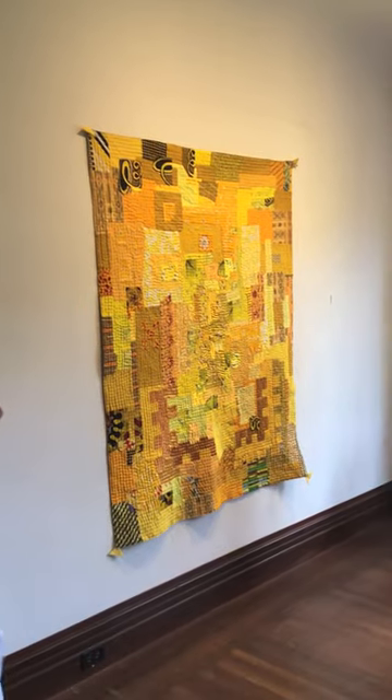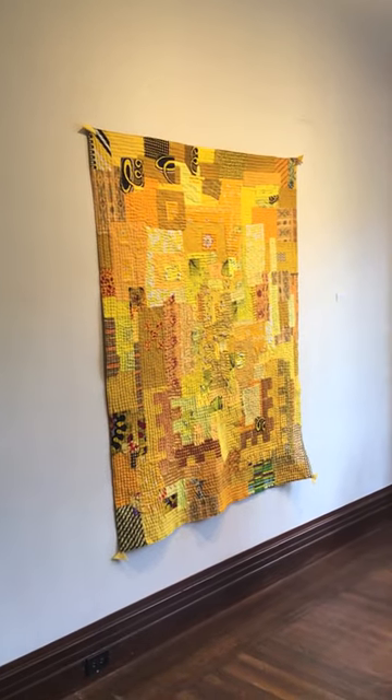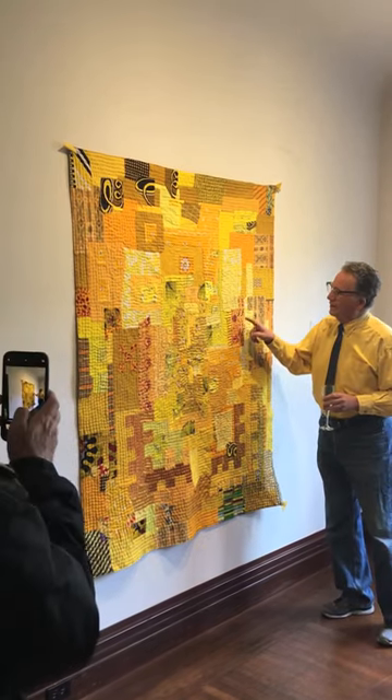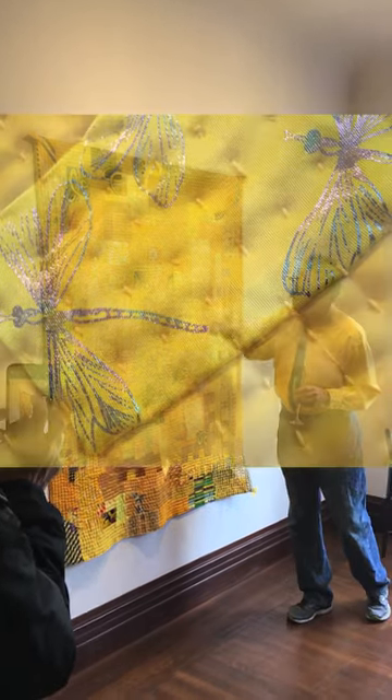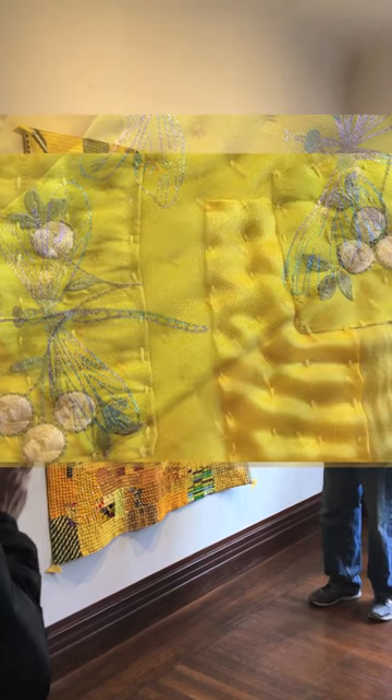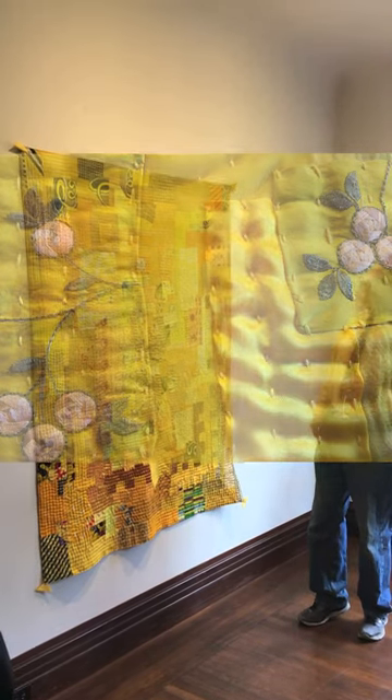Yellow — oh my heavens. Wow! There are so many yellows. Look at this beautiful fabric in here. Dragonflies. This is just exquisite. Oh my god. Wow. This is great.